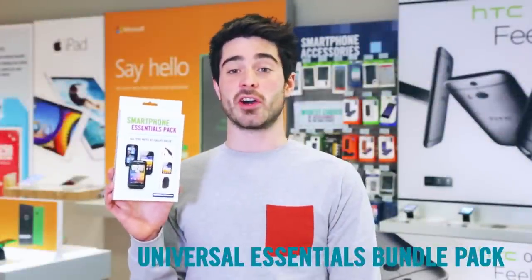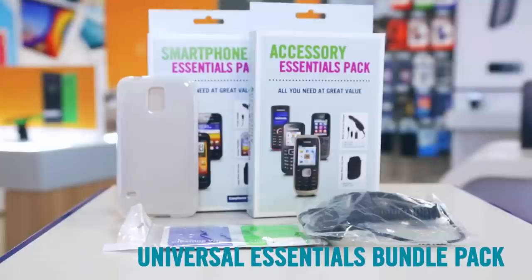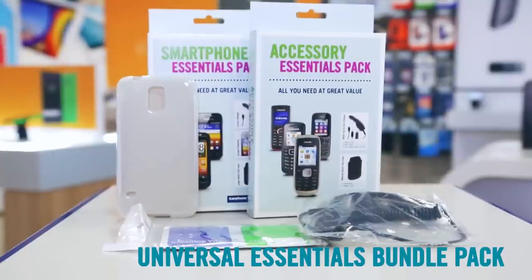With a screen protector, case, and car charger, our essential bundle packs are the perfect gift for any phone lover. And with the universal bundles you don't even need to know what phone your friend has — just whether it's big or small.